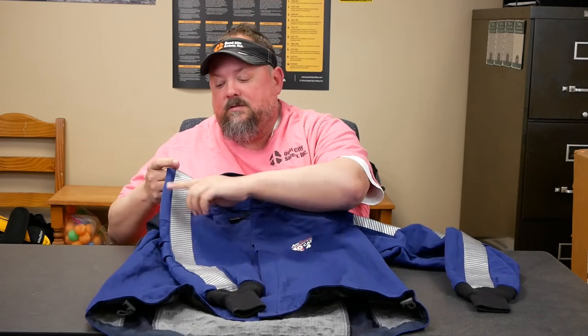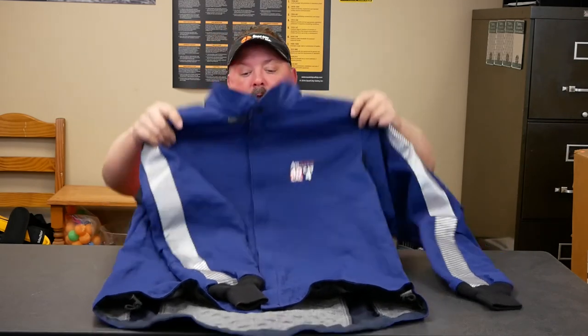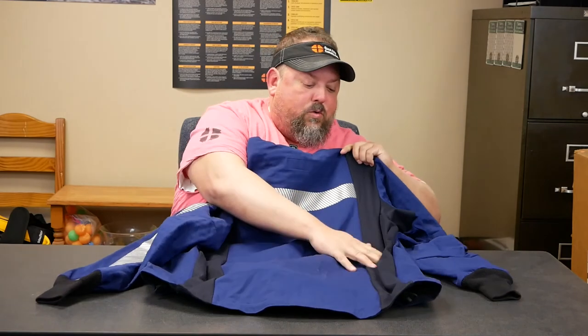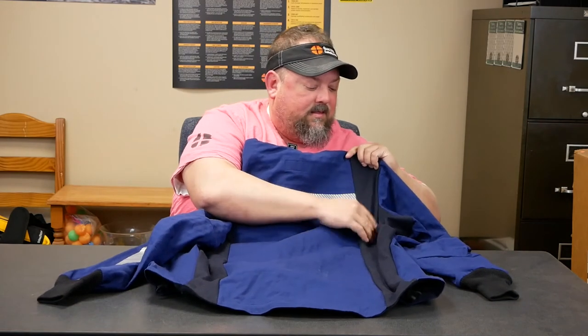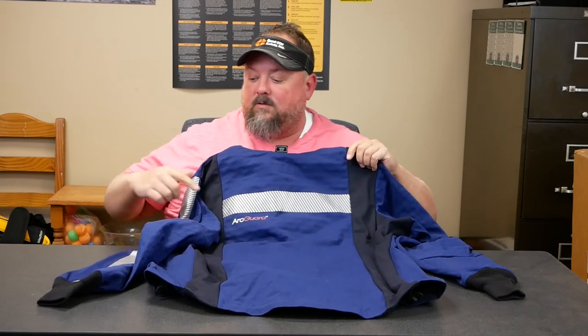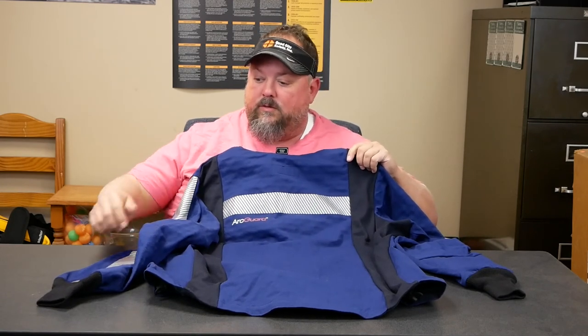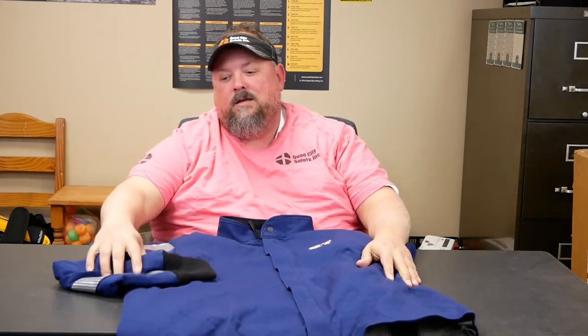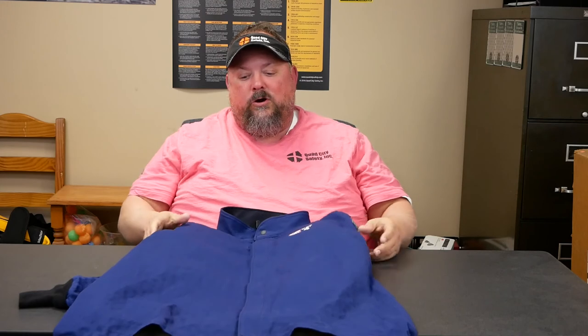It has reflective striping down the sleeves, and back here there's a different FR material that's a little more breathable than the Gore Pyrad — that's all this darker blue. The black is a slightly different material. So if you're looking to update your arc flash gear and you're wearing stuff that's older, heavy, and hot, don't hesitate to reach out to us at quadcitysafety.com.